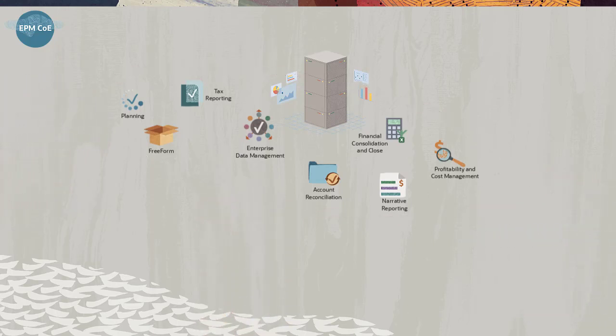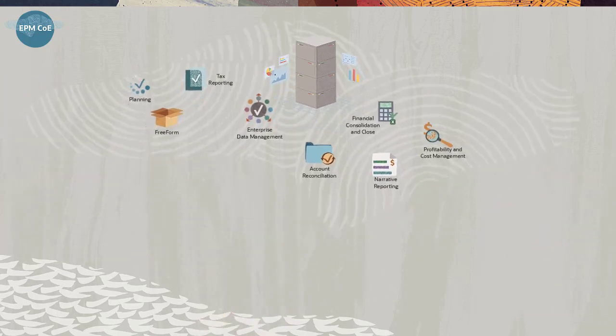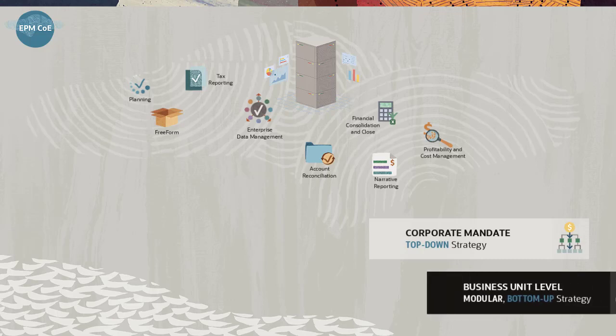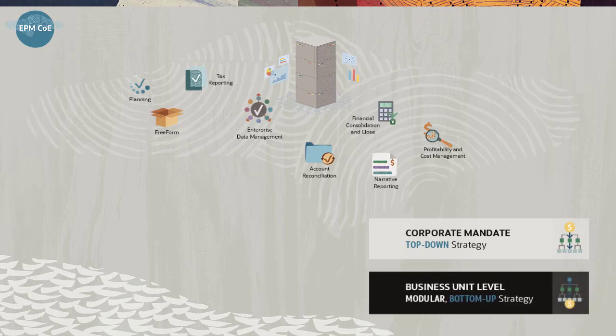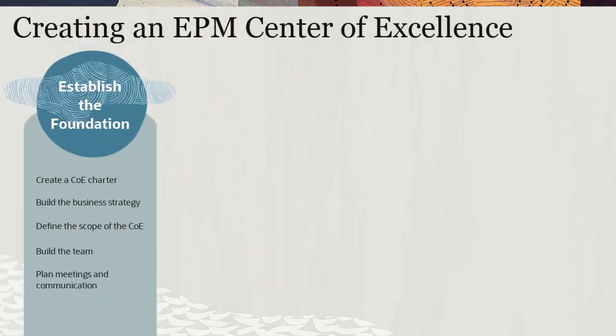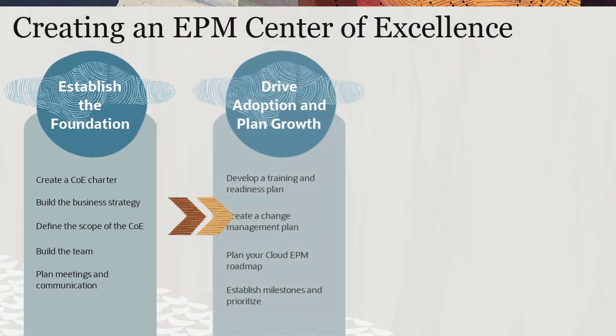Every journey to the cloud is different and implementation strategies for cloud EPM vary. You may have a corporate mandate for a top-down implementation, or you may use a modular bottom-up strategy at the business unit level. Either way, Oracle recommends that you create your EPM COE in stages.